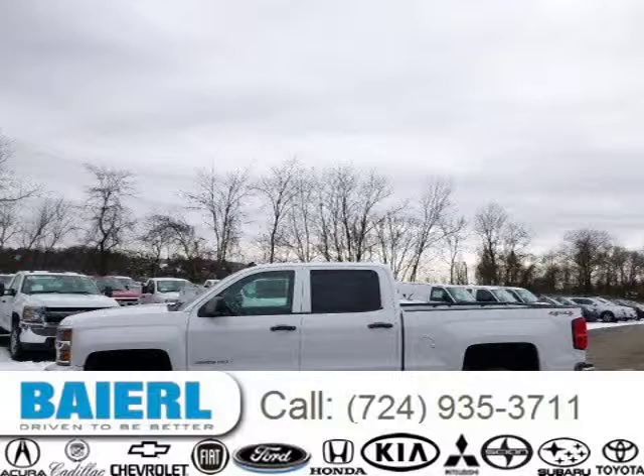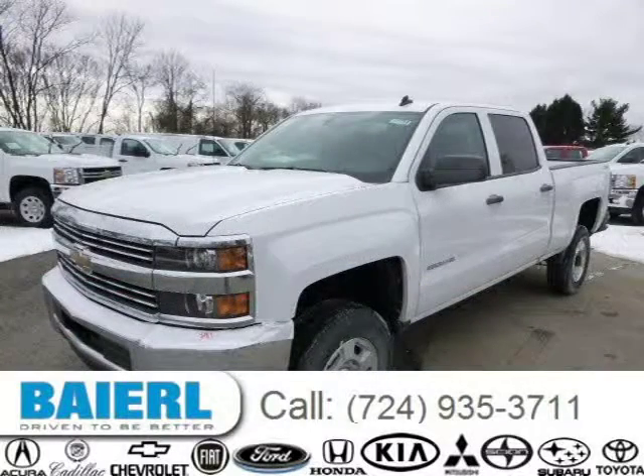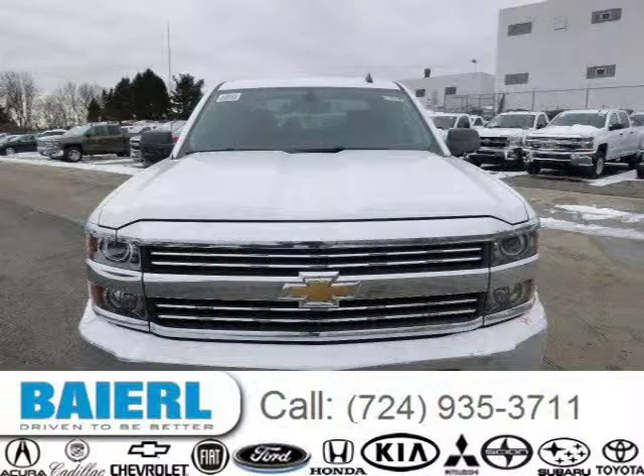This 2015 Chevrolet Silverado 2500 HD pickup is located in Wexford, Pennsylvania and has 3 miles on it. This Chevrolet Silverado 2500 HD has a beautiful Summit White exterior paint color which is complemented by a Jet Black interior color.